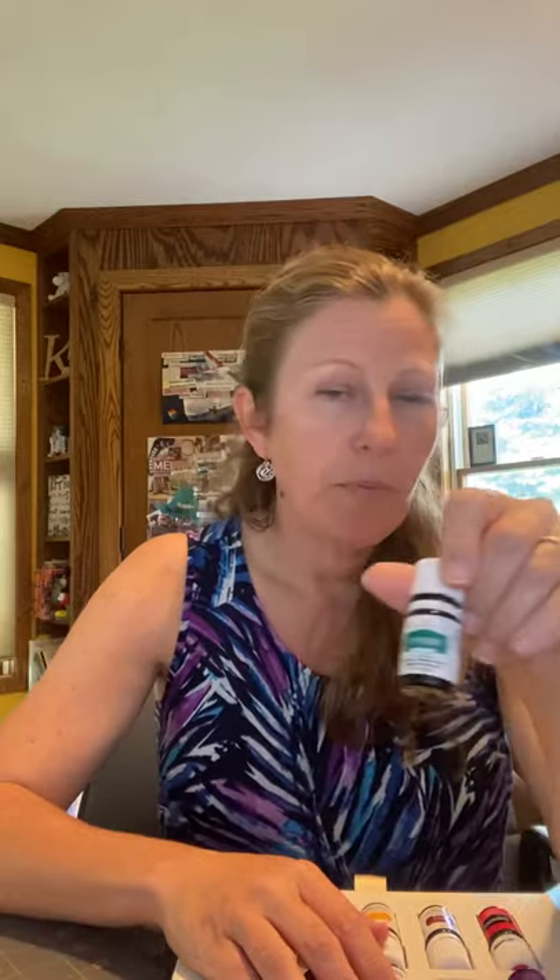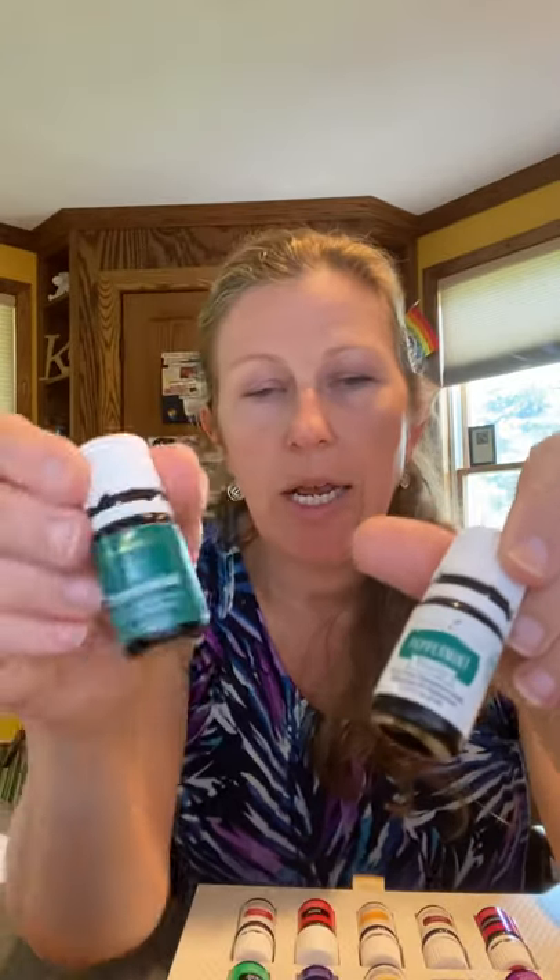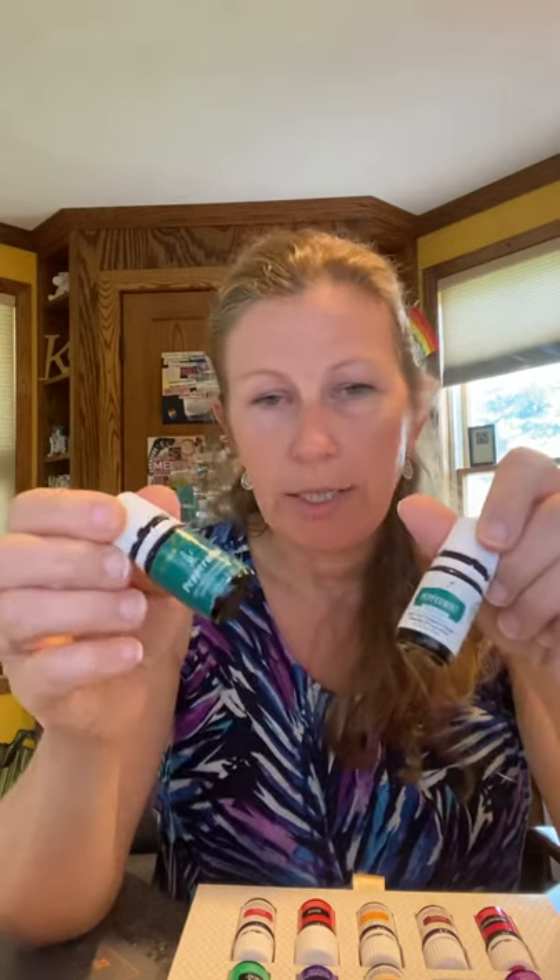Next, peppermint. This particular bottle is Peppermint Vitality. Young Living labels their oils in two different ways — one is labeled Vitality and one is the regular version. The reason they do that is so people can tell the difference between oils that are safe for internal use and oils that are to be used topically or aromatically. The oils themselves are exactly the same — they label them separately so the FDA knows that consumers know there is an internally safe oil. It's the same exact oil inside the bottle, just labeled that way for clarity.